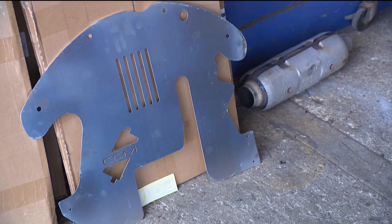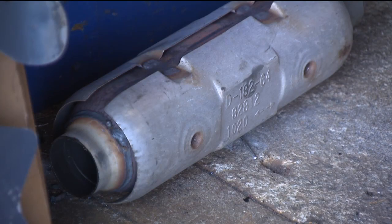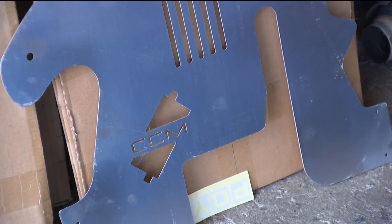After Fortes had his mechanic put a metal plate underneath his car to keep thieves from accessing the converter, thieves just cut around it. He says, 'I feel like at this point I'm just waiting for the next time it will happen again.'